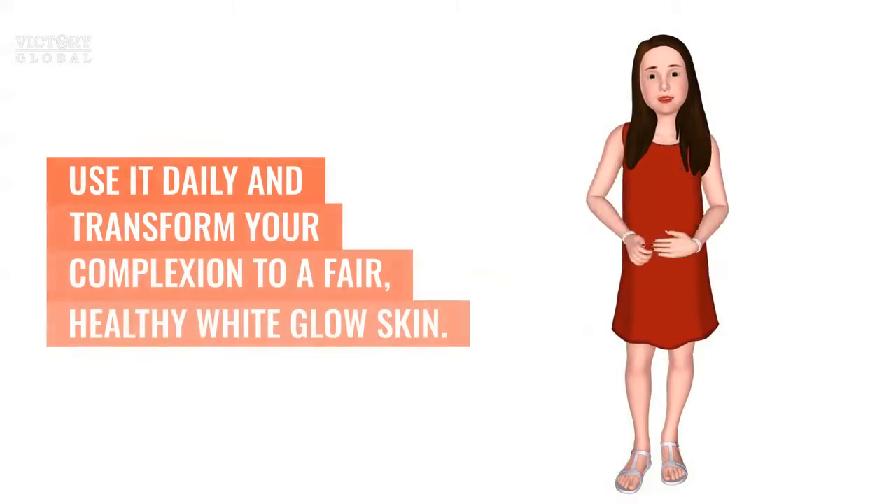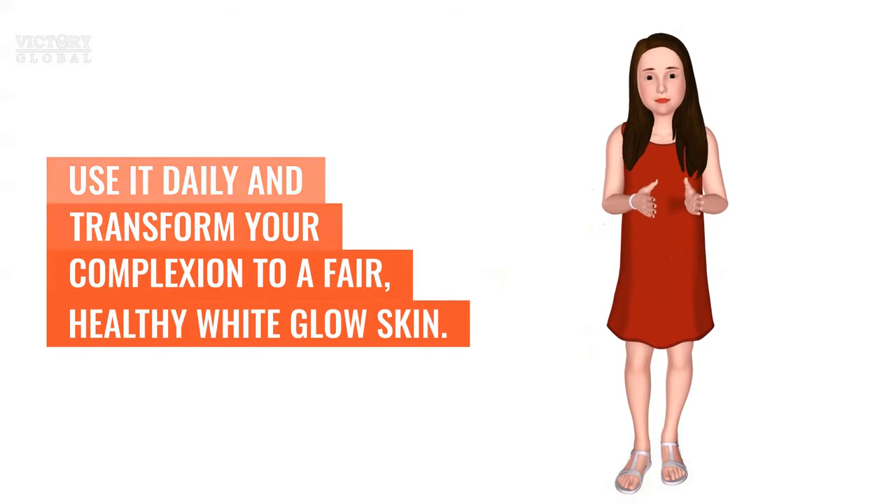Use it daily and transform your complexion to a fair, healthy white glow skin. Order now.